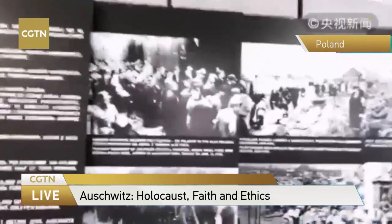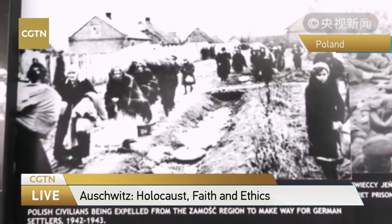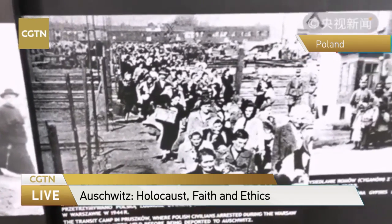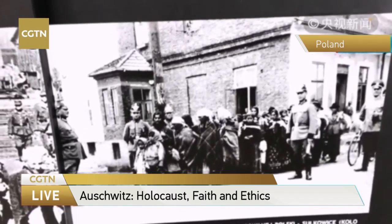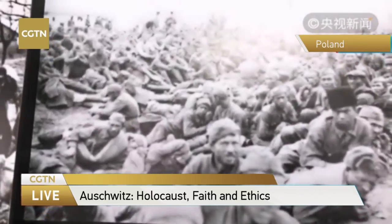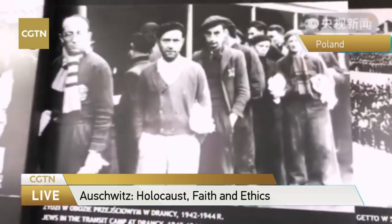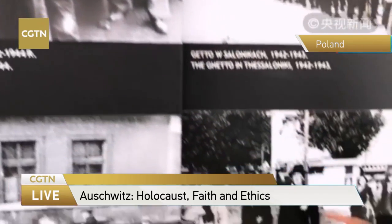This is Exhibition Room Number 2. There are a lot of pictures. This is Camp 2 — the Birkenau Concentration Camp. You can see many Jewish people came here with their luggage and their families, with no knowledge that they would be sentenced to death. You can also see some German soldiers in these pictures. These pictures demonstrate how the Jewish people were sent to Auschwitz from all countries of Europe.